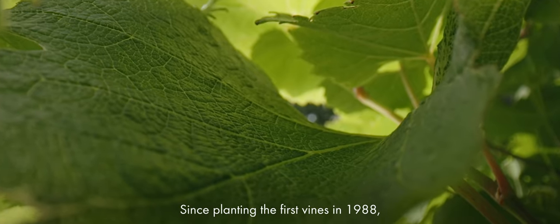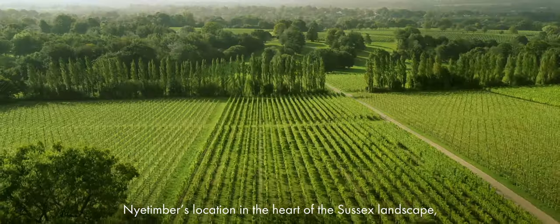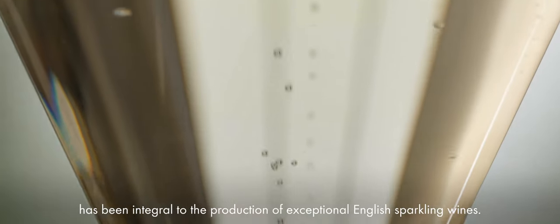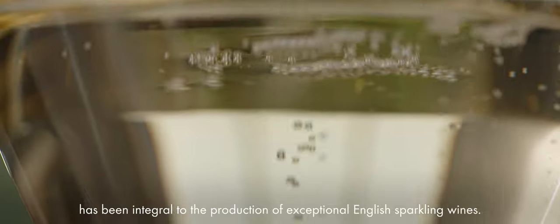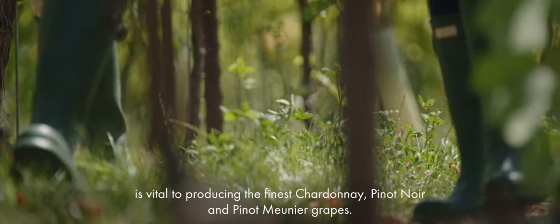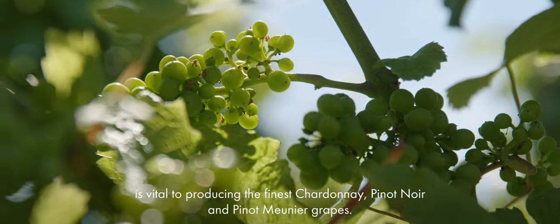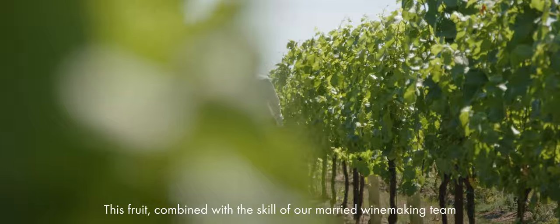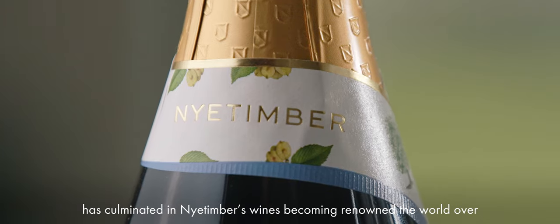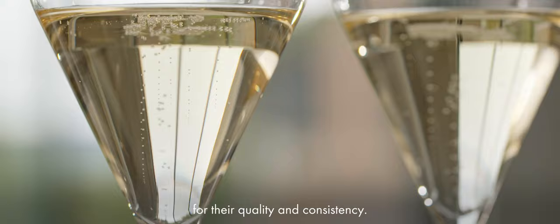Since planting the first vines in 1988, Nye Timber's location in the heart of the Sussex landscape has been integral to the production of exceptional English sparkling wines. The exacting choice of location of Nye Timber's vineyards is vital to producing the finest Chardonnay, Pinot Noir and Pinot Meunier grapes. This fruit, combined with the skill of our winemaking team, has culminated in Nye Timber's wines becoming renowned the world over for their quality and consistency.